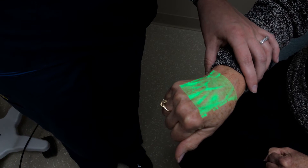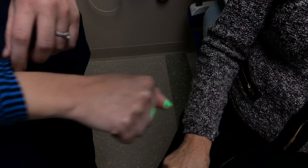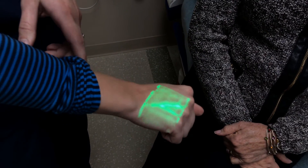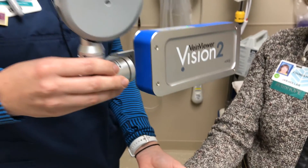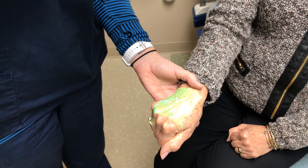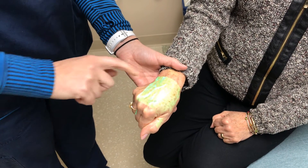A lot of times you can't feel their veins or see them, so the vein viewer just gives you that. You can't see them with the naked eye, but when you put it under the vein viewer and get it in focus, you can see them. We do have a lot of patients that are hard sticks, and whenever we have those, we either need a larger vein, sometimes the physicians have to put in central lines, or we have to call anesthesia. So if we're able to do that in the ER as a nurse, it just saves time for everybody.